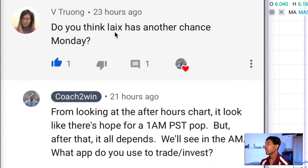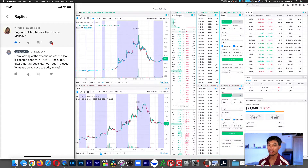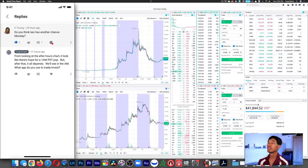Before I get into it, I want to answer a question from a viewer on my YouTube comments. She asked: do you think LAIX has another chance on Monday? Looking at the chart — and this is not financial advice, this is just me teaching you how to read data — this is Level 2, or order book, in Webull. Make sure you subscribe; I use Webull a lot to teach because I think it has the best data.